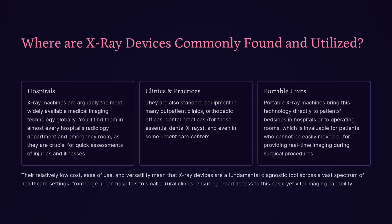Where are x-ray devices commonly found and utilized? X-ray machines are arguably the most widely available medical imaging technology globally. You'll find them in almost every hospital's radiology department and emergency room, as they are crucial for quick assessments of injuries and illnesses. They are also standard equipment in many outpatient clinics, orthopedic offices, dental practices, and even some urgent care centers. Portable x-ray machines bring this technology directly to patients' bedsides or to operating rooms, invaluable for patients who cannot be easily moved or for real-time imaging during surgical procedures.